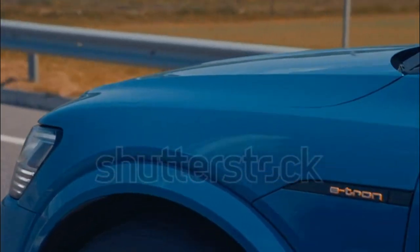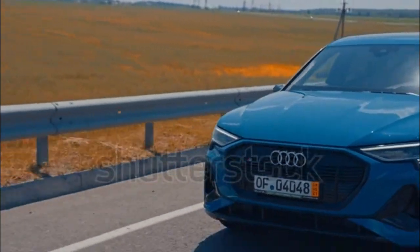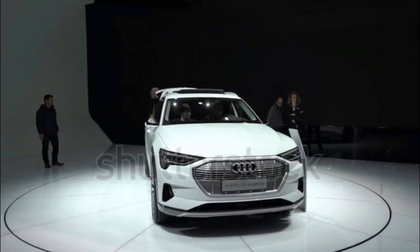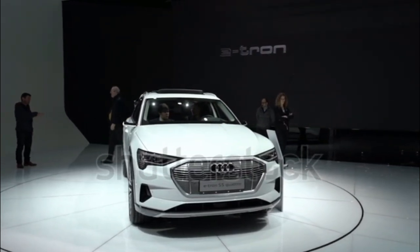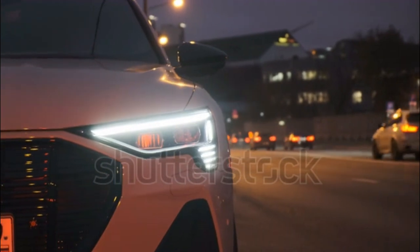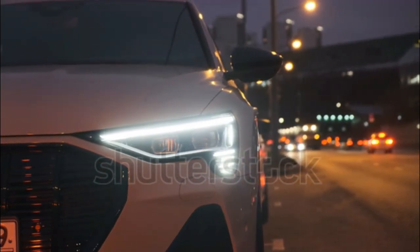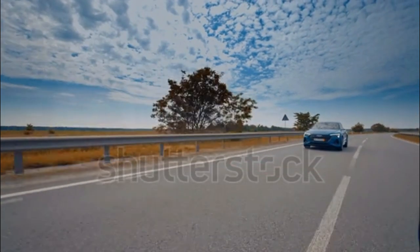Safety ratings and features. The 2022 e-tron earned a Top Safety Pick+ designation, the IIHS's highest accolade. From the NHTSA, the 2022 e-tron earned a 5-star overall safety rating, the best possible score. Standard driver assist and active safety features include front and rear automatic emergency braking, rear cross-traffic alert, lane departure warning, blind spot monitoring, and automatic high beams. Adaptive cruise control and lane keep assist are optional or included depending on trim.